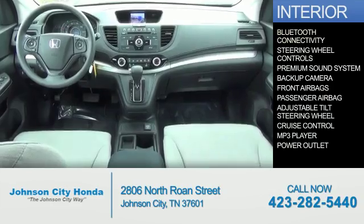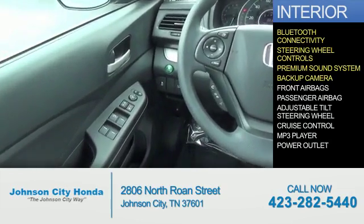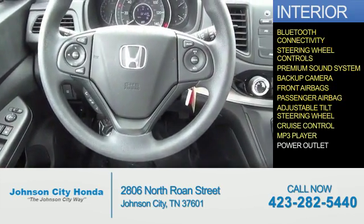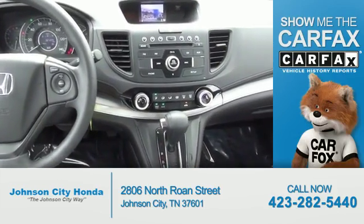Inside you'll find Bluetooth connectivity, steering wheel controls, a premium sound system, a backup camera, front airbags, a passenger airbag, an adjustable tilt steering wheel, cruise control, an MP3 player, and power outlets.